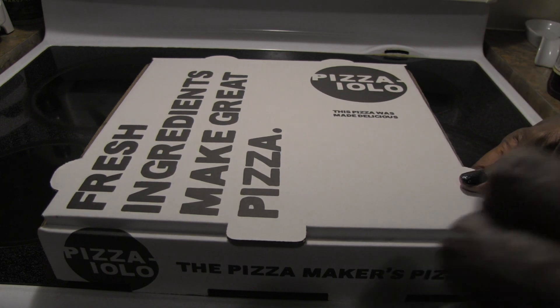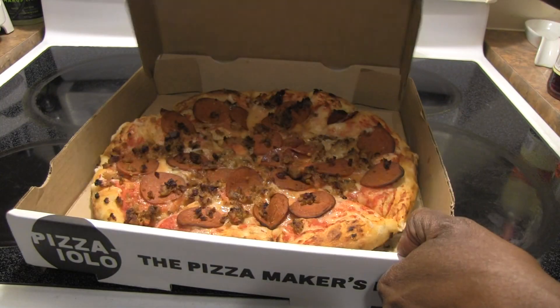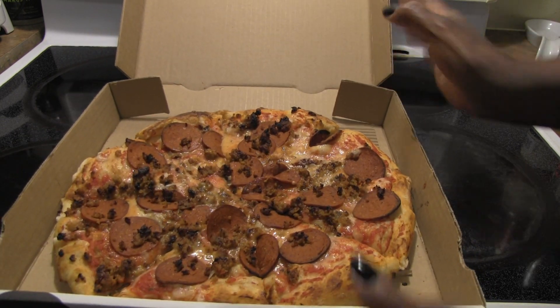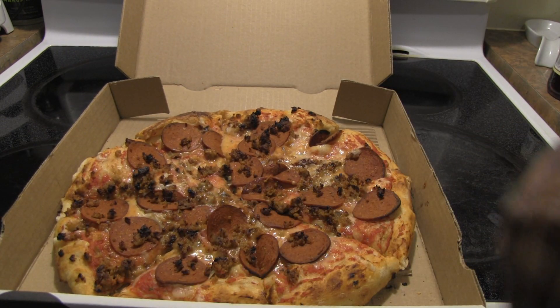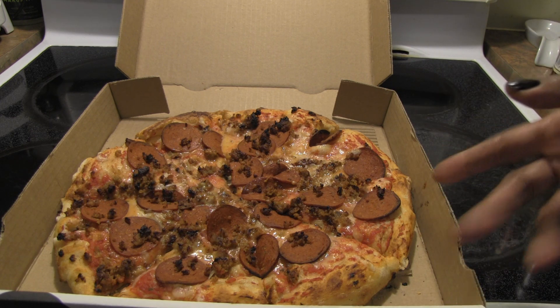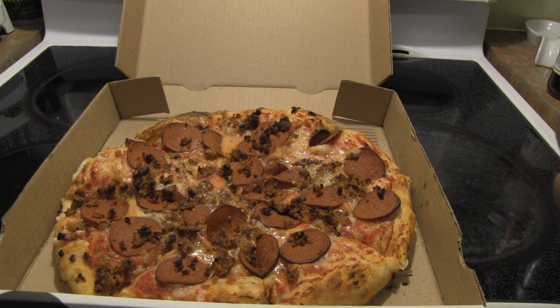Anyway, let me open this up. So here's our cheese. This has the plant-based pepperoni — I think this might be from Field Roast — and sausage crumbles as well, and the mozzarella. The sausage crumbles look good. I wanted to try this meaty pizza.